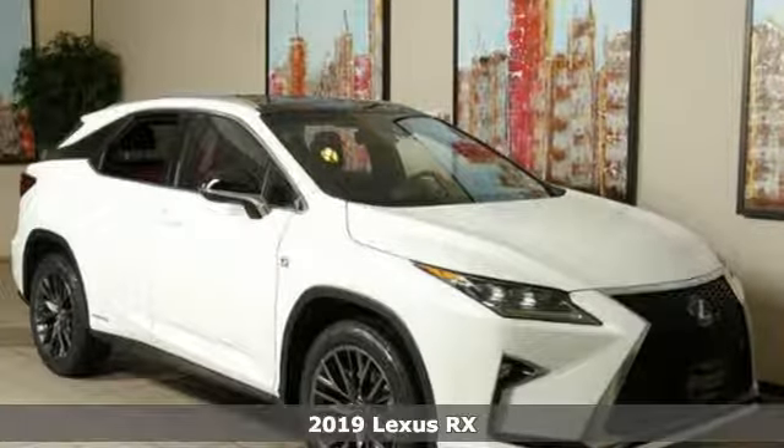It's a new 2019 Lexus RX. Lexus, performance in every detail. And it comes with all the amenities you need.